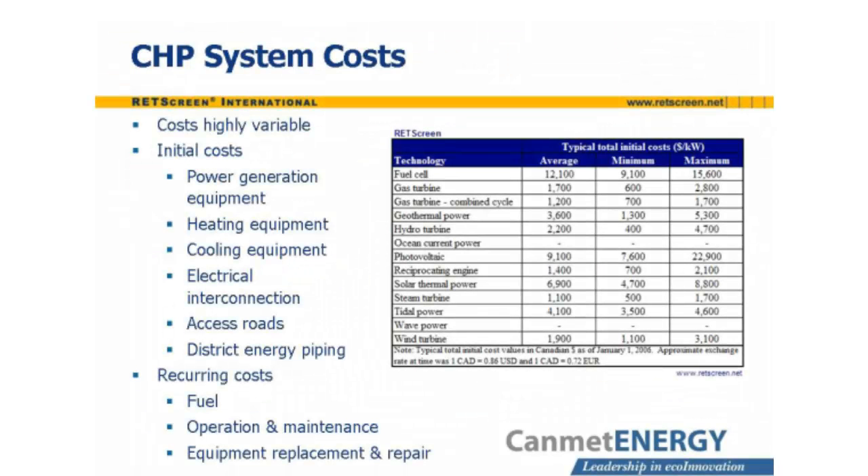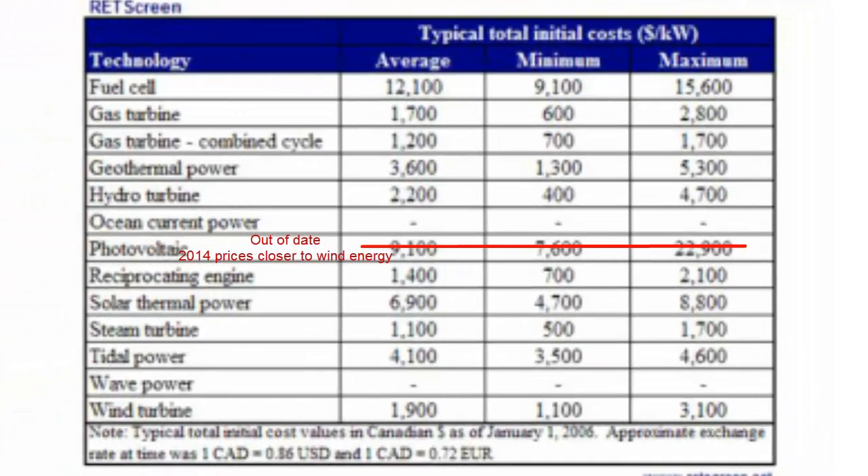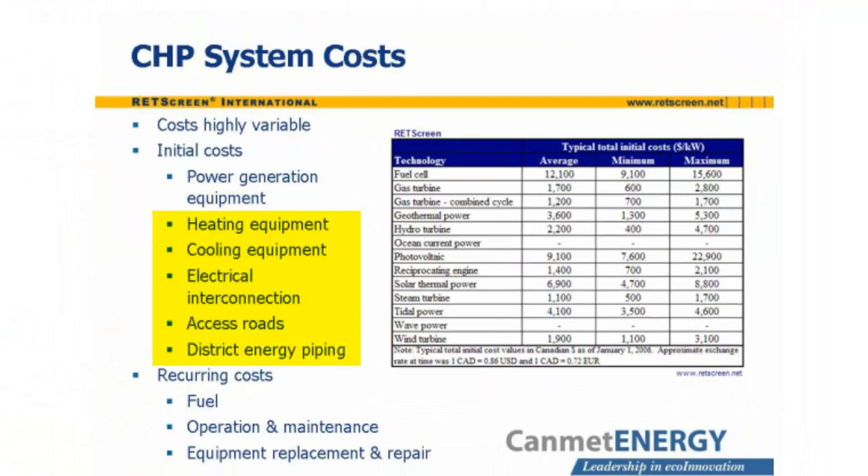CHP system costs vary widely from installation to installation. The installed costs of various power generating technologies do not include many other initial costs that may be associated with the CHP system, such as heating equipment, cooling equipment, electrical interconnection, access roads, and district energy piping. More importantly, the initial costs say nothing about the recurring costs, which may be even more significant. These include fuel, operation and maintenance, and equipment replacement and repair.